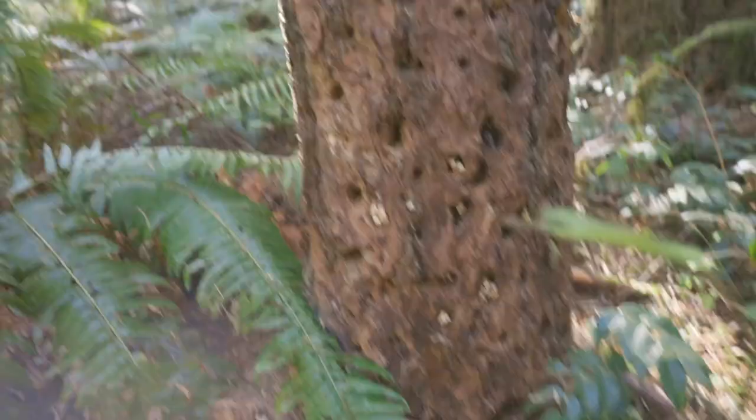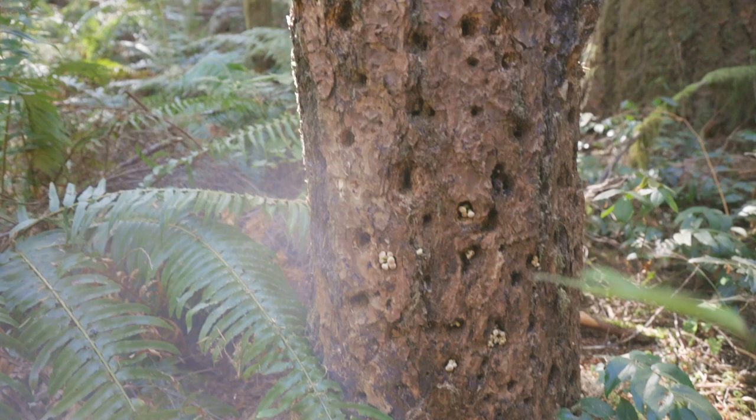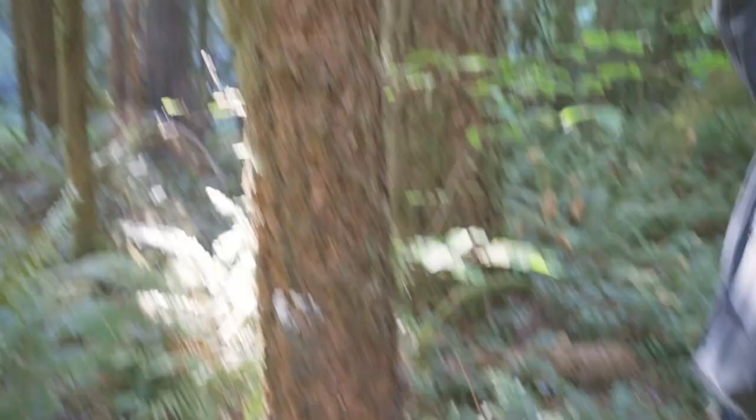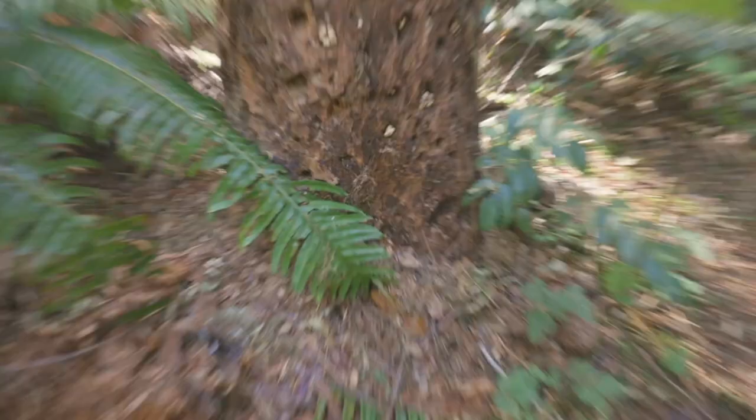Look at this coming out of the tree — looks like Hypholoma fasciculare. Little clusters of primordia coming out of all the little holes here. This is going to be a beautiful flush in a month — I'm going to come back and get some pictures. Look at this big dead snag widow maker; I'm amazed it hasn't snapped yet. The first windstorm, this is a dangerous tree, especially with these eating it from the bottom.